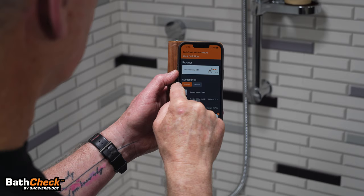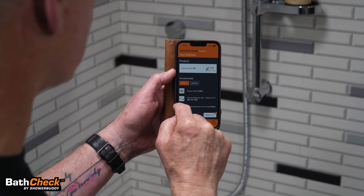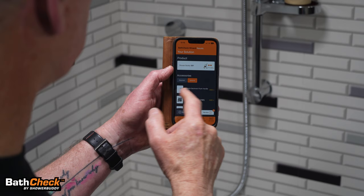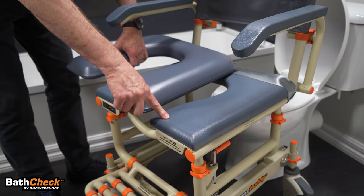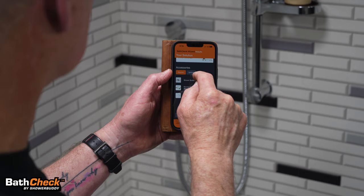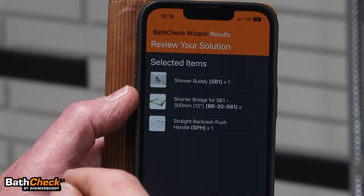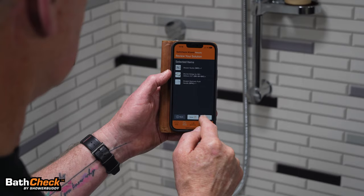We have the chair, and we need a shorter bridge accessory for this bathroom, plus a straight push handle rather than the curved one that comes standard. There are also optional accessories — a tension backrest, a comfort cushion, and so on. Here is the full list of selected items to solve this bathroom, and we can save this result.